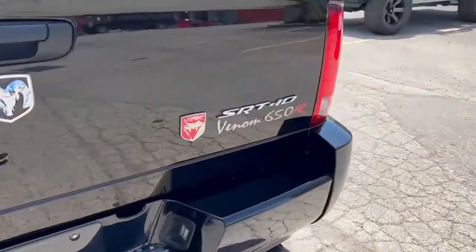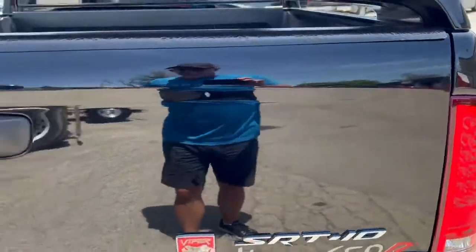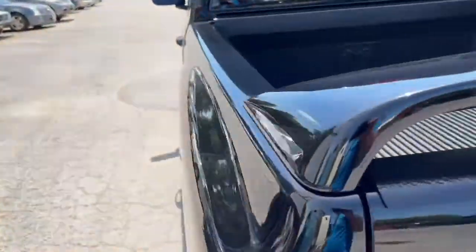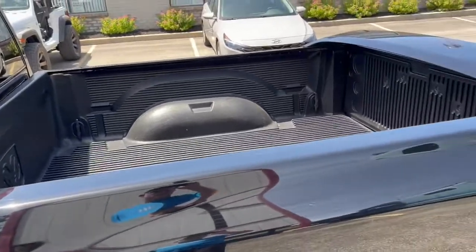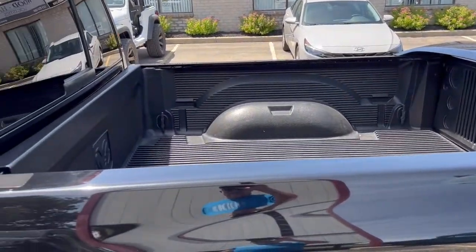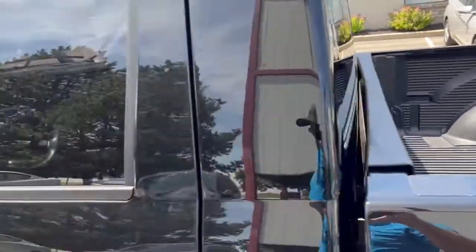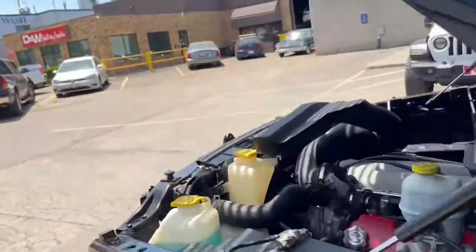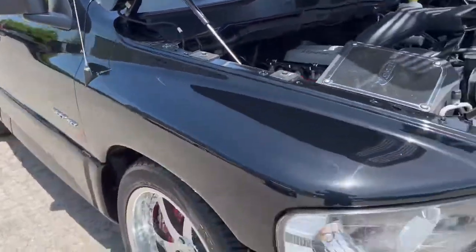At the back, you've got your Viper badge and your Venom 650R badge. Interestingly, when they originally sold these, they ran out of tonneau covers and weren't able to supply them — they only supplied about 30% of the trucks that were built; everybody else got a credit. This one doesn't have a tonneau cover. That would probably aid top speed performance, but I don't think you're planning on driving 200 miles an hour in this truck anyway.